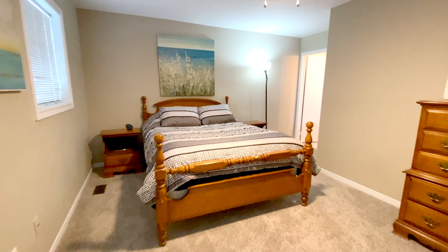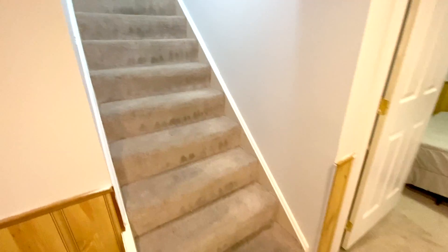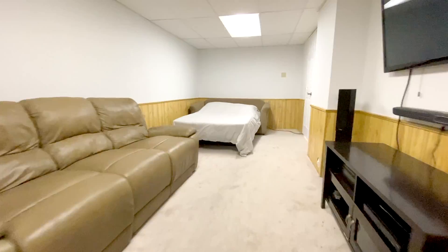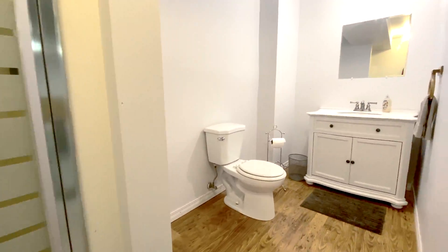The master has its own walk-in closet and four-piece ensuite bathroom. Coming into the partially finished basement, you find this versatile recreation-slash-bedroom suite. It's perfect for guests, as it has its own three-piece bathroom.